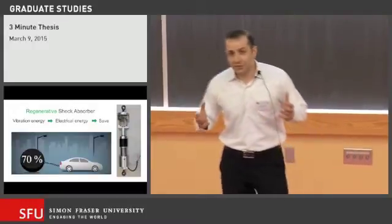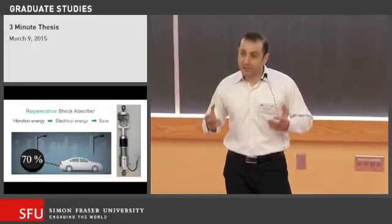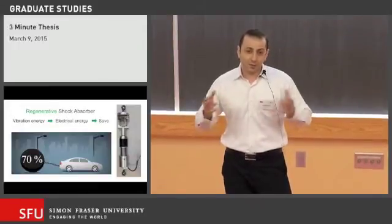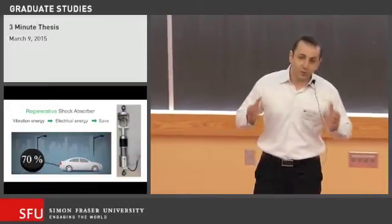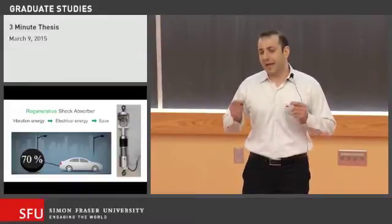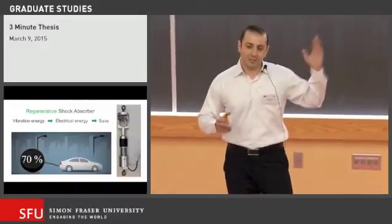In my PhD thesis, I designed and implemented a novel simple regenerative shock absorber sized for a passenger car. And through some experiments, I proved its appropriate performance in terms of ride comfort and energy conversion. You can see one of the pictures of this system in the slide.